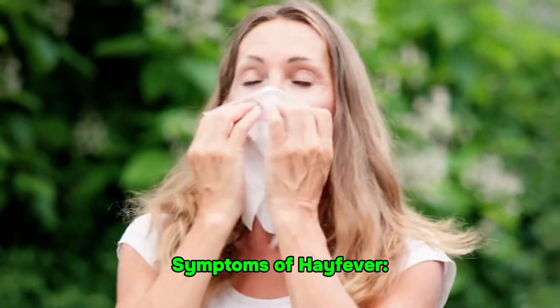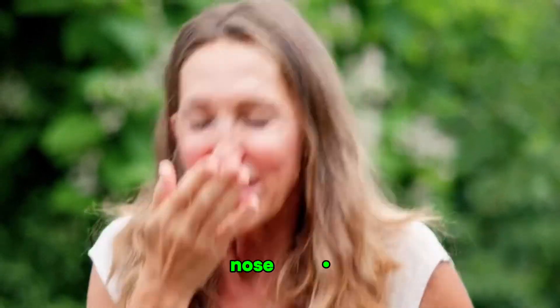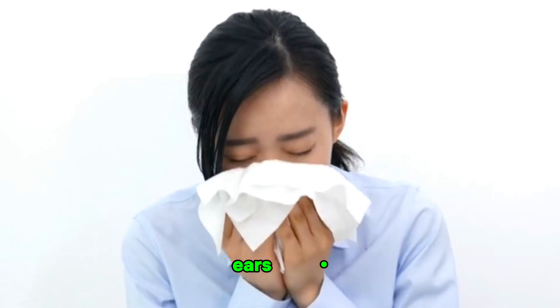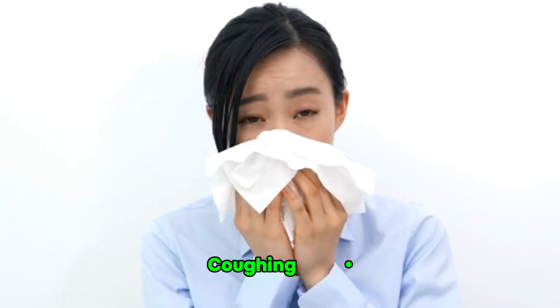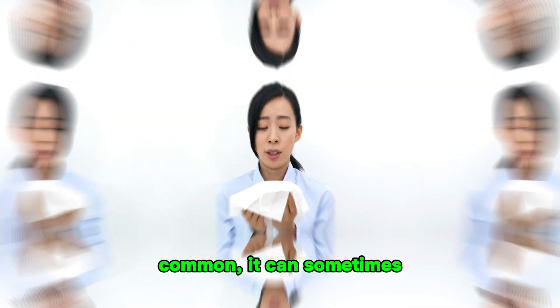Symptoms of hay fever: sneezing, runny or stuffy nose, itchy or watery eyes, itchy throat or ears, coughing, fatigue. Fever, although less common, can sometimes occur due to secondary infections or severe inflammation.